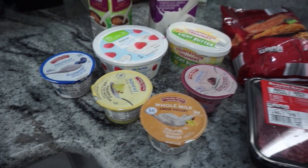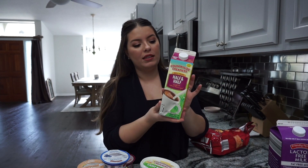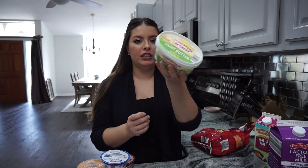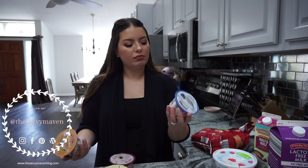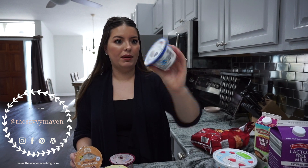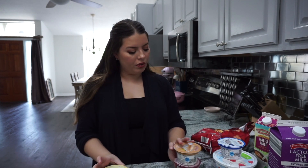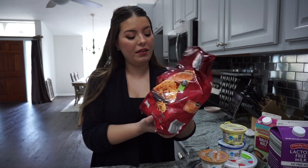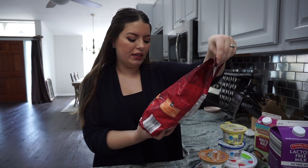For dairy, I get lactose-free fat-free milk — it's really inexpensive. I also get half-and-half, which my husband uses every day for his coffee. I stocked up on light butter, picked up some light whipped topping, and grabbed a couple of Greek yogurts for my husband — I'm not a fan of Greek yogurt myself. And I got hash browns, which I've never tried from there, but they looked great for breakfast on weekends or weekdays.